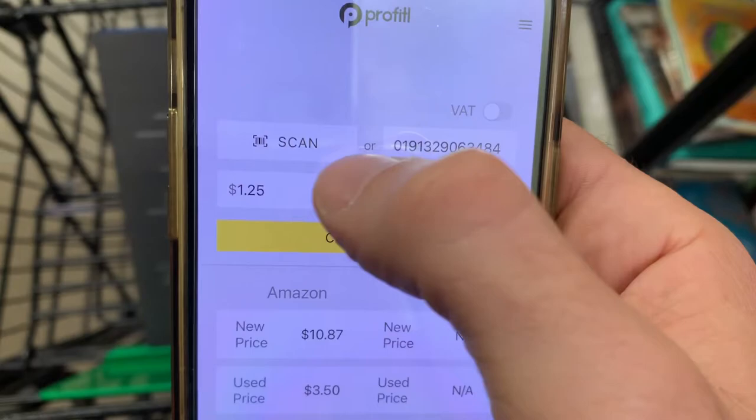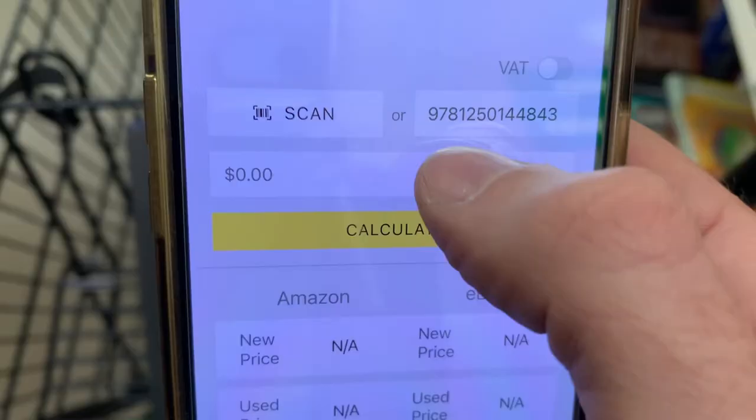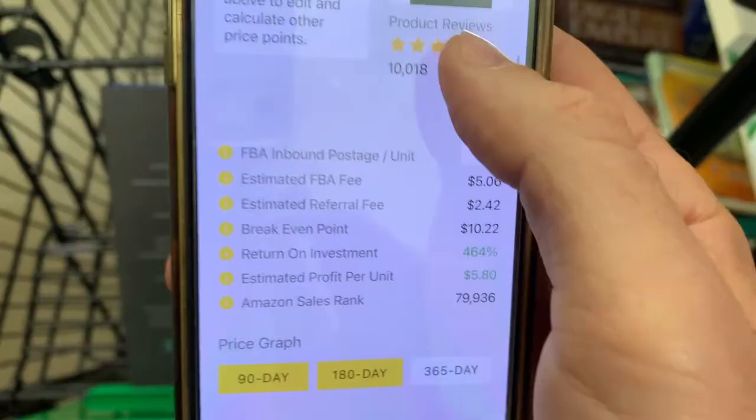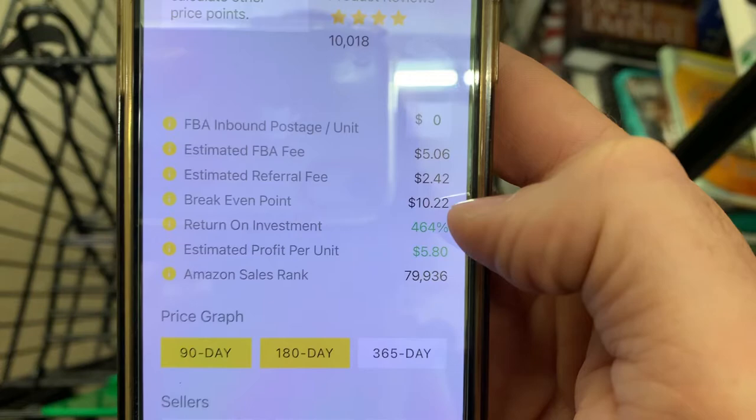What I actually want to do is open up another app called Profitall and give it a scan, because it'll give me a much more in-depth look at this product. We gave it a scan, typed in our buy cost of $1.25, and hit calculate. Scrolling past the basic info we already saw, the first section I'm looking at is the break-even point: we have to sell this for $10.22 to break even. The fees on books are surprisingly high.